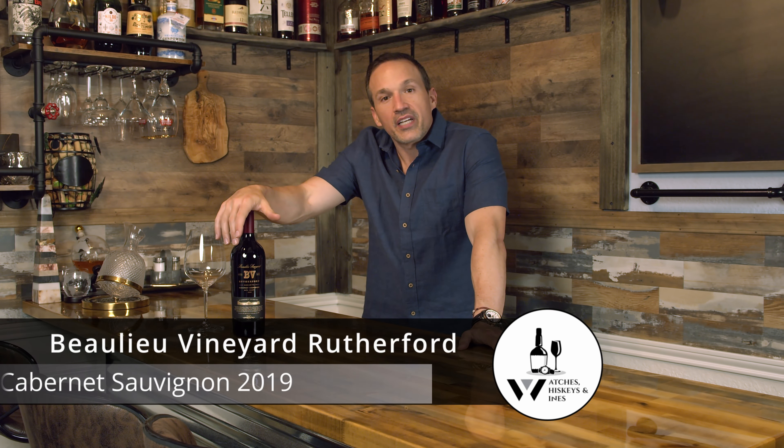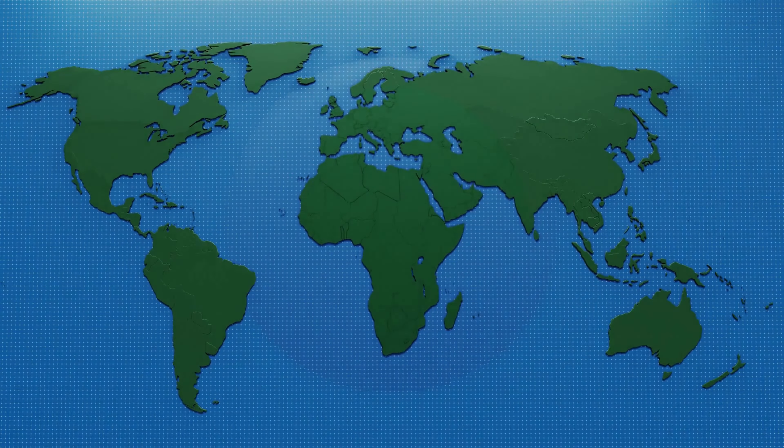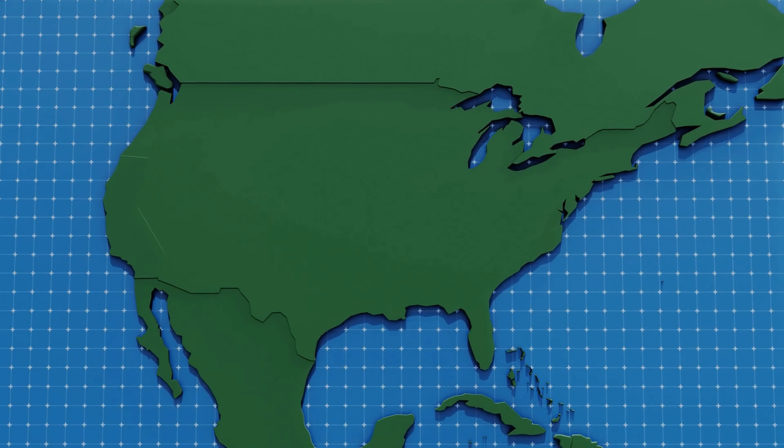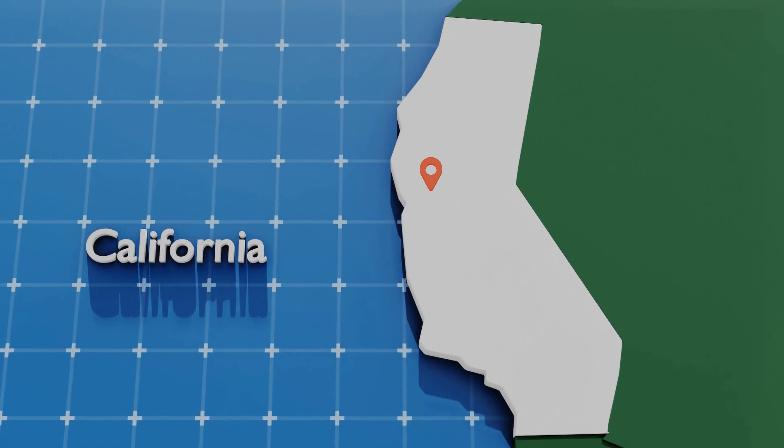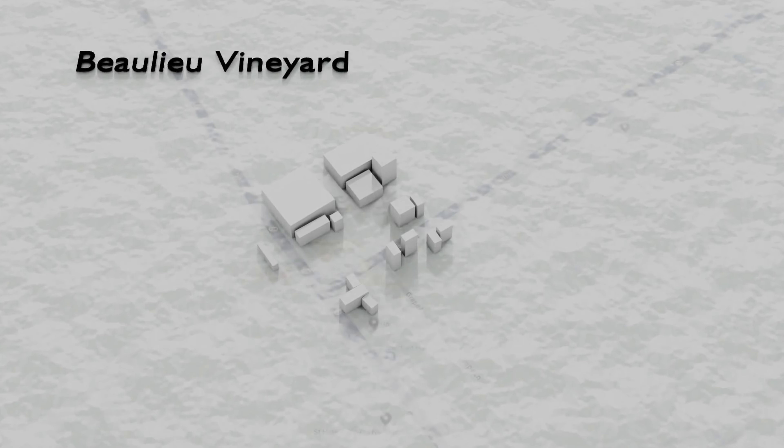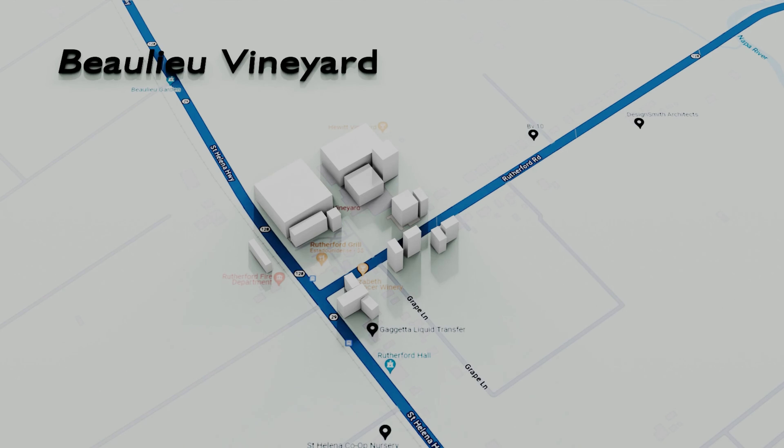Beaulieu Vineyard was actually established by the De La Tours. Georges De La Tour, the husband, was the one who established their first tract of land — 127 acres in 1903 — which was the purchase they made in Rutherford, California, called BV Ranch Number One. Then they made a second purchase in 1910 called BV Ranch Two, and that basically is what assembled Beaulieu Vineyard and what it's become now in Rutherford, California.